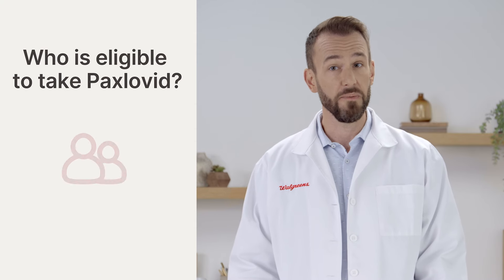Antiviral treatments help keep the illness from getting any worse by stopping the COVID-19 virus from multiplying in your body. This can also lower your chances of having to go to the hospital. To be eligible for treatment with Paxlovid,